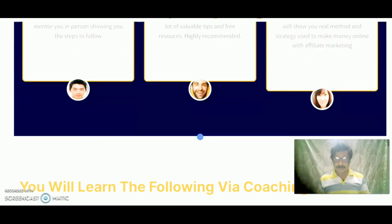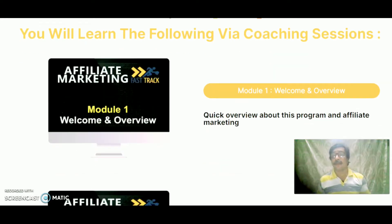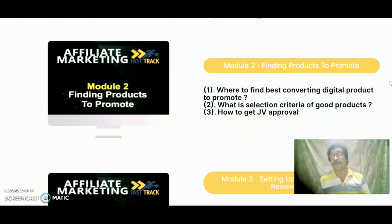This coaching product is good because you can learn the following via the coaching sessions. Module 1 is a welcome and overview — a quick overview about the program and affiliate marketing. Module 2 is finding products to promote: where to find the best converting digital products to promote, what is the selection criteria for good products, and how to get JV approval.